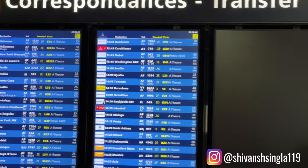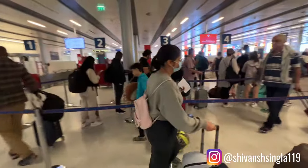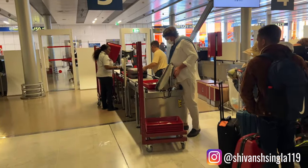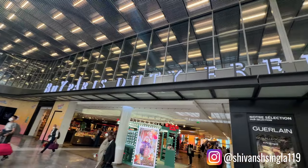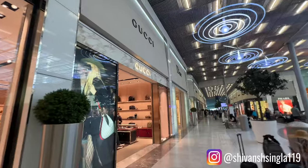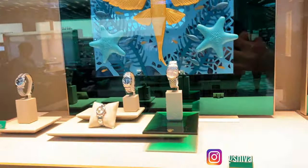The next thing you need to do is figure out which terminal or gate your connecting flight departs from. Once you get to that terminal you might have to do your security check once again depending on which country you have your layover in. Your carry-on bags will get checked once more through the scanning machines, and you will have to remove your iPads, laptops, and phones and put them in the trays for scanning. Once done, we got an opportunity to check out Paris's duty-free outlets and do some more window shopping.